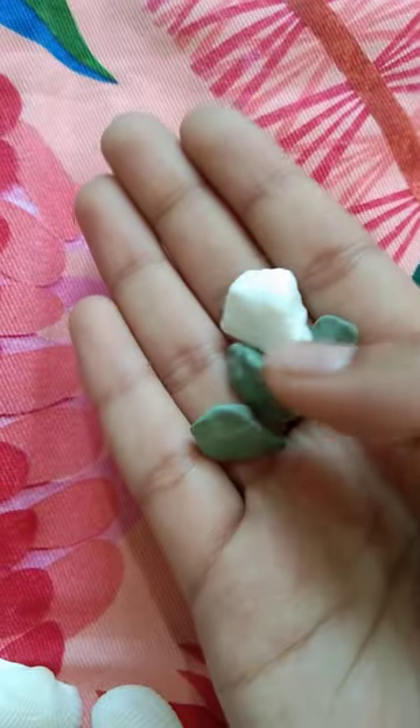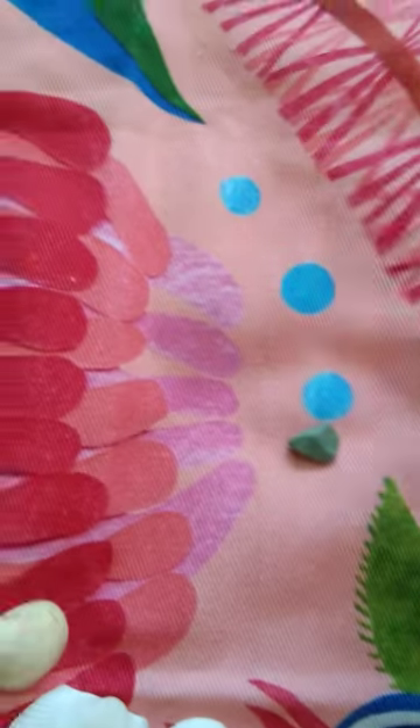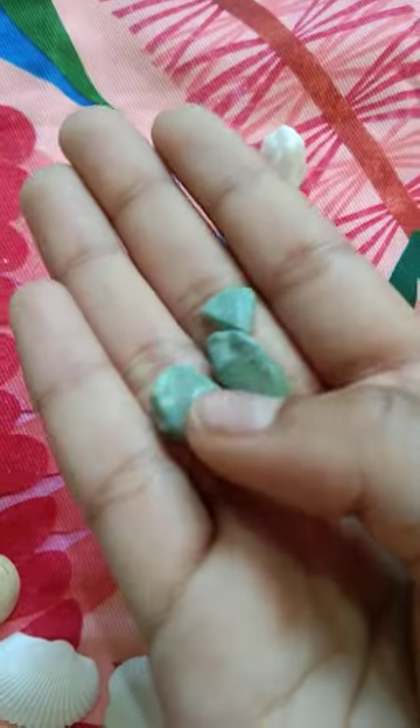I think this is white marble, I'm not sure. And I don't know what kind of pebble this is.